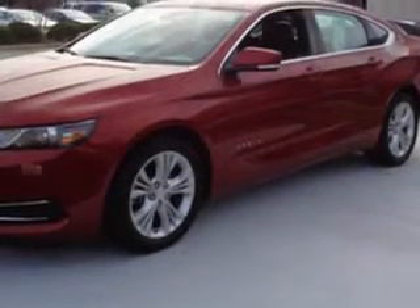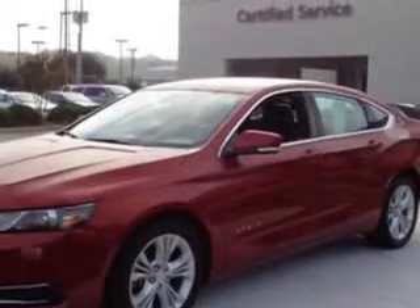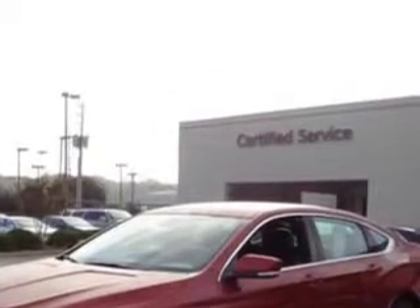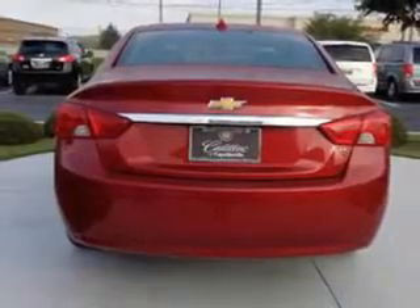Additional features include: Front Seat Type Bucket, Interior Chrome Accents, Front Suspension with McPherson Struts, Interior Woodgrain Accents, One-Touch Windows on four doors, Seatbelts with Front Seatbelt Pretensioners, and much more.